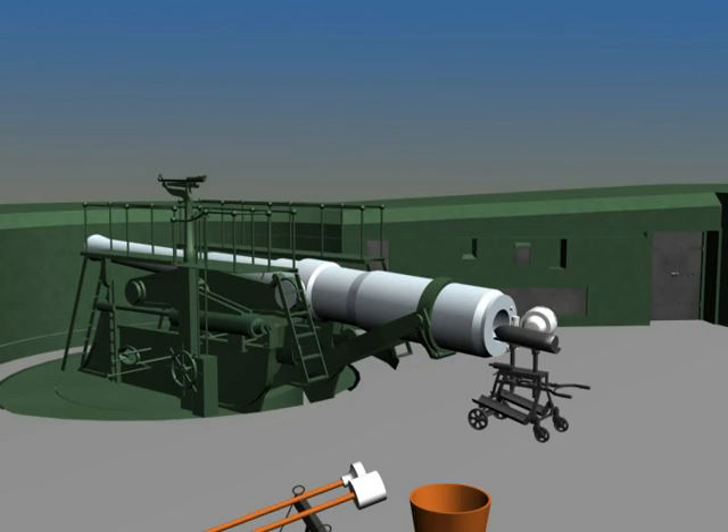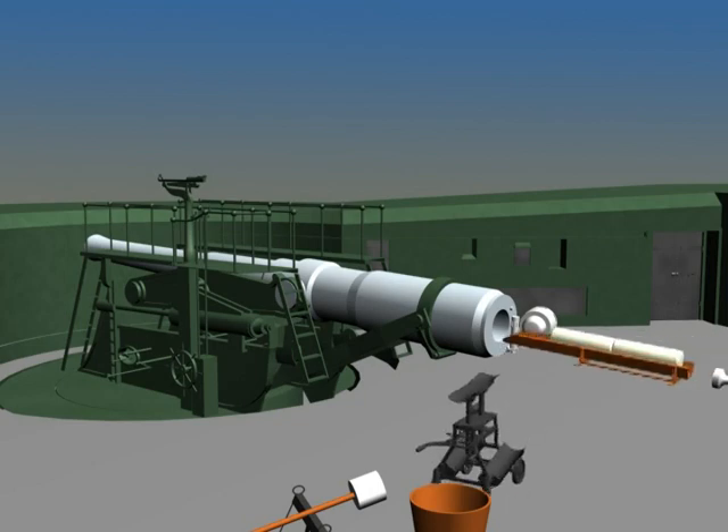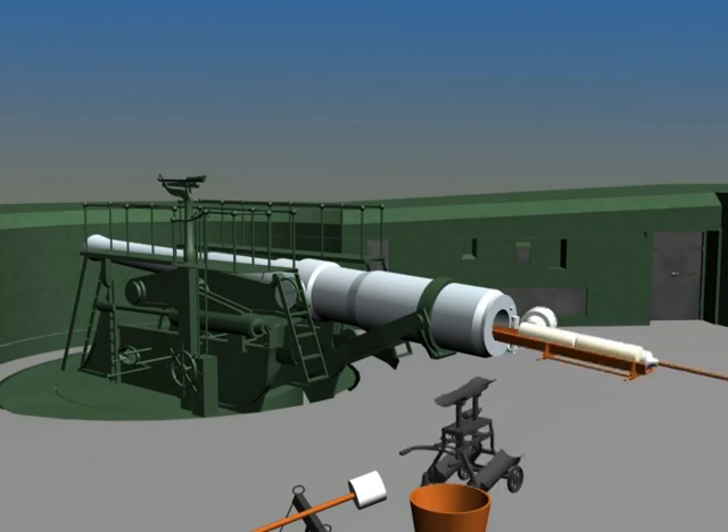Another advantage of the disappearing gun is that it was concealed from the view of the enemy while not firing. The shell and the 205-pound powder charge were then rammed. Here you can see another reason why the disappearing gun's rate of fire was faster — both powder bags were rammed at once, where with the barbette guns they were rammed one at a time.